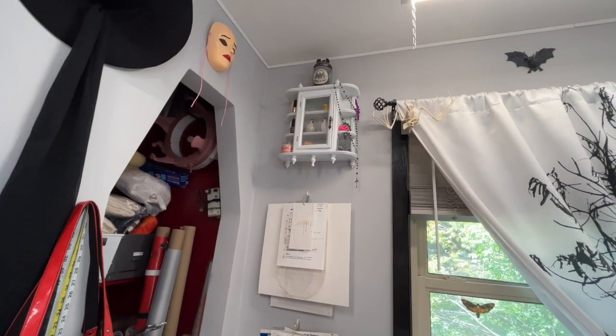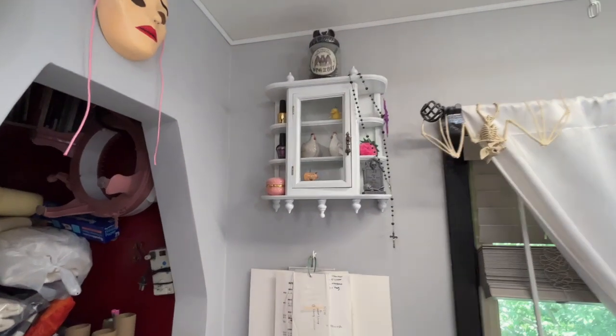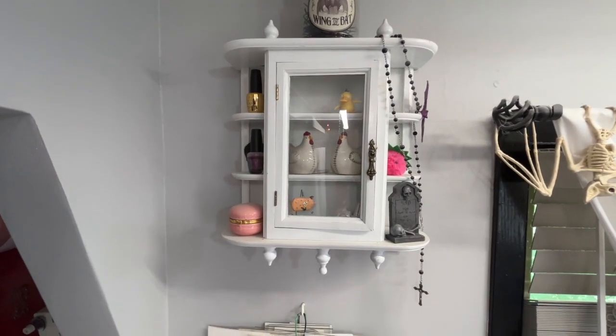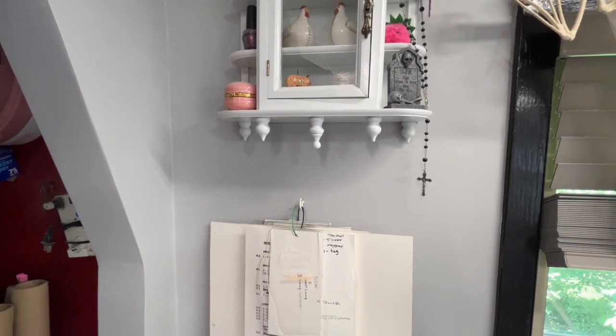I just have a cute little displayer up there that stores all of the things that I like — Psyduck is in there, macarons, strawberries, certain nail polishes that I like.